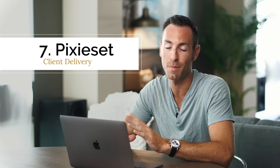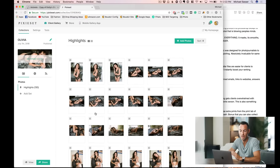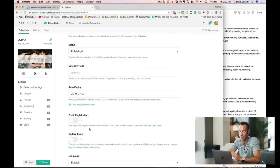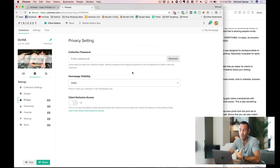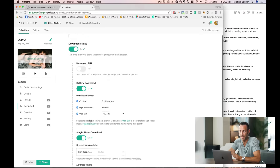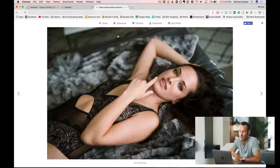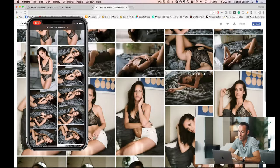This next one is all about client delivery — it's called Pixieset. There are a bunch of different companies, but I found Pixieset is the easiest, with an amazing web interface that's the simplest for clients to navigate. You upload photos to a collection with settings like auto-expiration and email collection for anyone who views the gallery. For boudoir, password-protected galleries are really important. Clients can add photos to a cart, download, or share. And as a bonus, it looks just as good on mobile as on desktop.